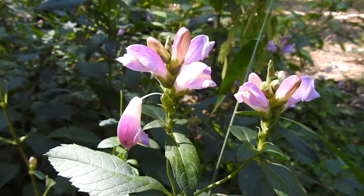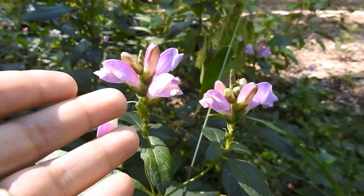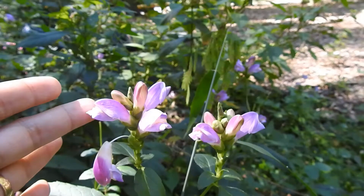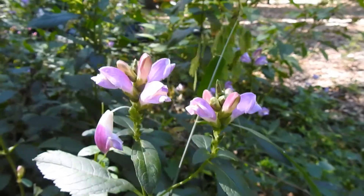This is pink turtle head, Chelone Lyonii. It's actually not native to the DC area but widely planted. This particular one is probably an escapee from a common garden plant that they call pink hotlips, because of the pinkish color and so forth. It does spread.